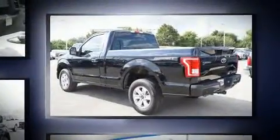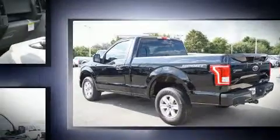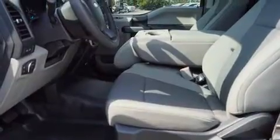Top features include front fog lights, one-touch window functionality, a tachometer, adjustable headrests in all seating positions, a front bench seat, remote keyless entry, and cruise control.